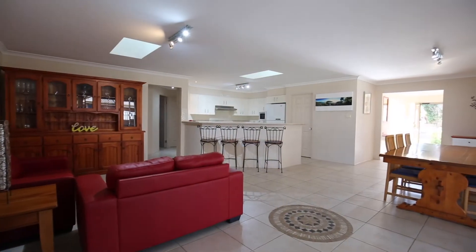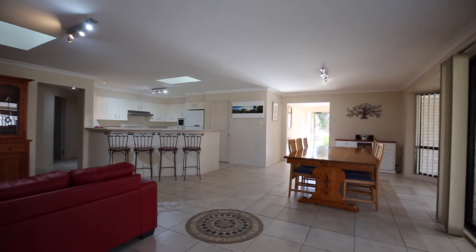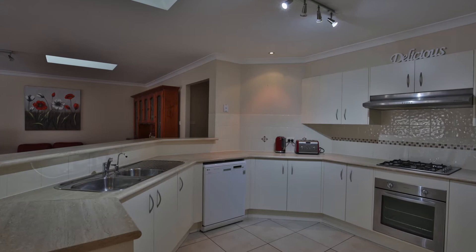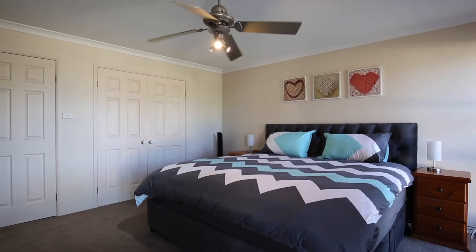The kitchen is always the heart of the home, and you won't find a better kitchen than this one here. Complete with walk-in pantry, stainless steel appliances, and a true master suite set to the rear of the home.